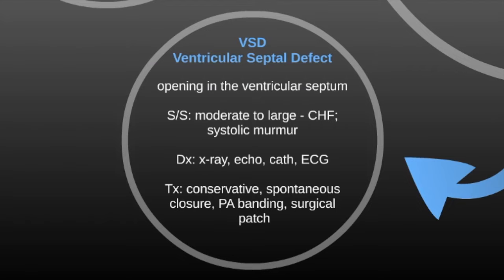The first left-to-right shunt is a VSD, ventricular septal defect — an opening in the ventricular septum. Symptoms range from moderate to large and can cause CHF. Diagnosis is made with x-ray, echo, cath, or ECG. Treatment is usually conservative — most of the time it'll close on its own with spontaneous closure. They can also do pulmonary artery banding or place a surgical patch over it.